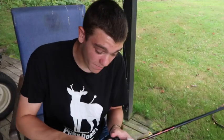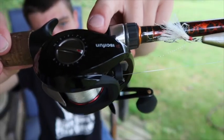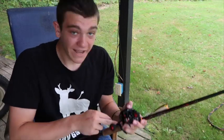What I want to talk to you today about is this Pesifun Torrent baitcast reel. Now this reel's got a magnetic braking system. It's got a big old power handle and it's got six bearings.